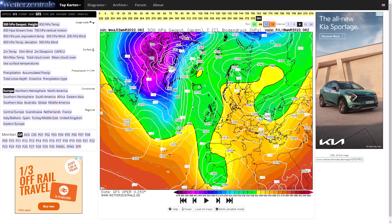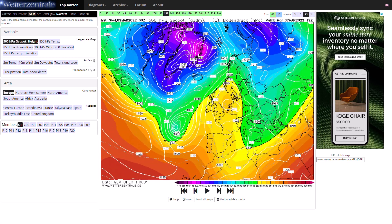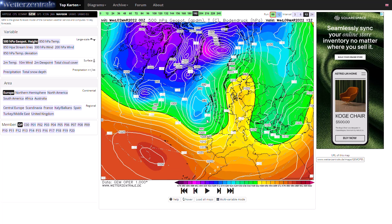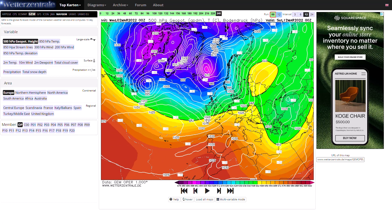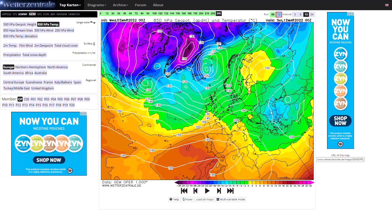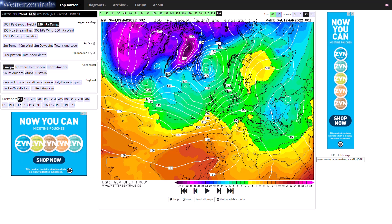Looking at the GEM run, you can see we do build up that high pressure but all those purples and blues try to push in low pressure systems off the Atlantic and that's what happens — the high pressure gets pushed away and we go westerly, with the high pressure sitting over eastern Europe. Cold air goes down towards Greece and Italy, some late-winter snowfall potentially there, and for the UK it'll be chilly in the north but quite mild in the south and very unsettled. GEM is not hinting at anything cold on this run — I do think it is a bit of an outlier as we have a consistent signal for easterly winds.